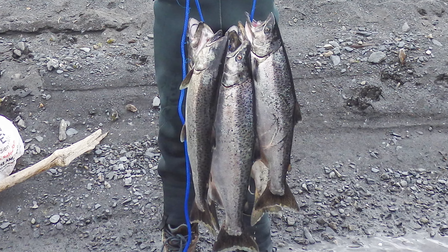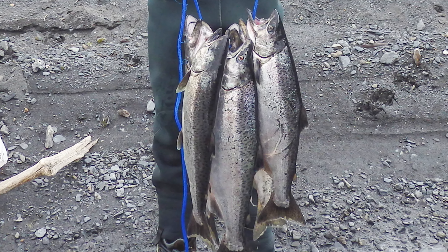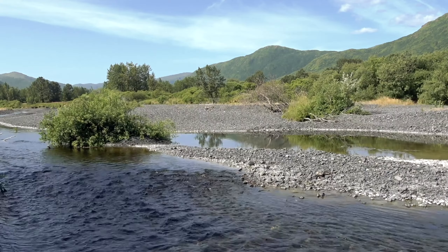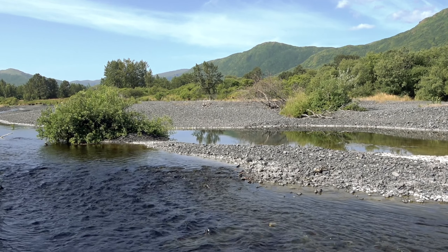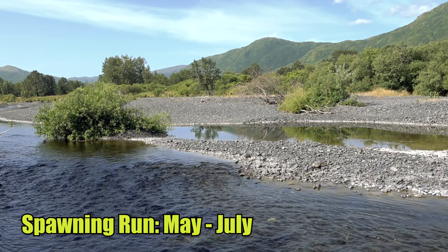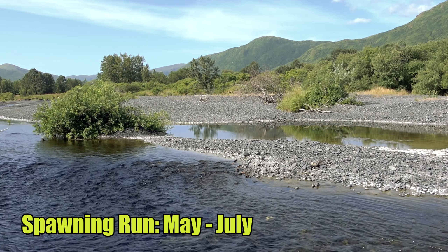Small king salmon that return after only one year out in the ocean are referred to as jacks, and they're usually male fish. Most rivers in Alaska that support king salmon usually just get one run of spawning fish, which happens sometime between May through July.